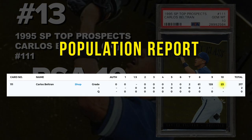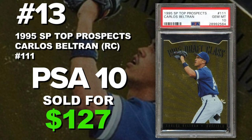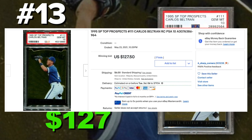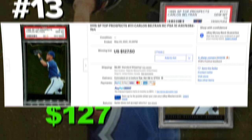Coming in at number 13 is a 1995 SP Top Prospects Carlos Beltran rookie card number 111, graded PSA 10 gem mint condition. Current PSA 10 population of 23 with 219 submitted so far. Sold at auction on May 23rd for $127. The verdict is still out on whether he's going to get to the hall of fame — he's eligible in 2023. He does have one championship in 2017, however that is the year he was caught cheating. His debut in the MLB wasn't until 1998, but these are early prospect cards to consider picking up at dirt cheap prices.